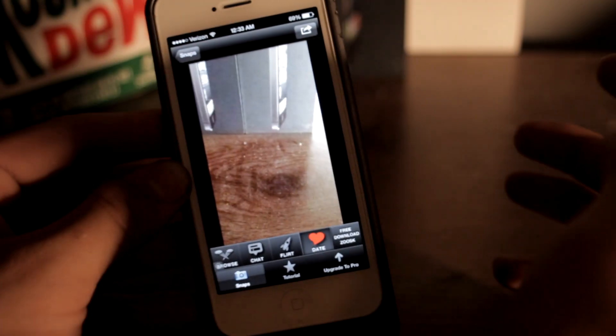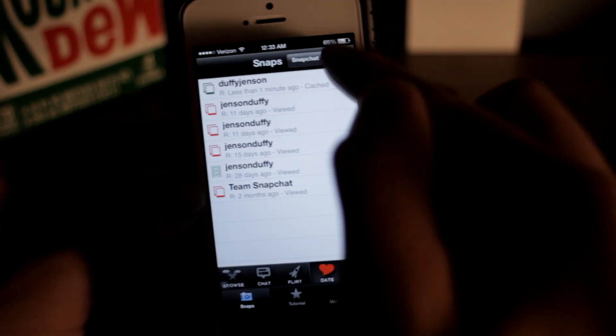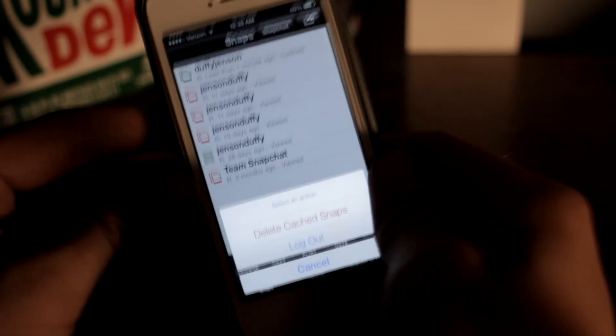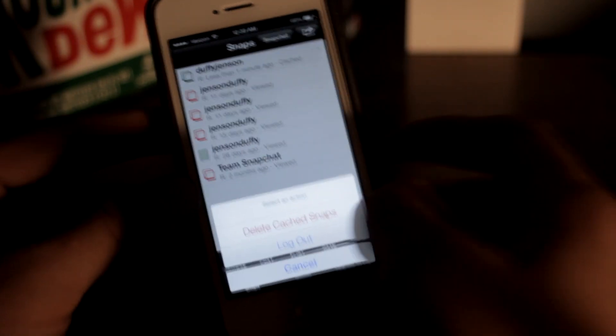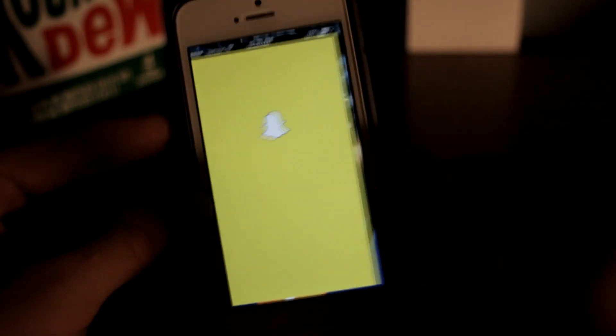You don't even necessarily need to save it right away — it's always going to be there, you can always find it, just scroll through. You can also click to delete all your cached snaps, or log out. So if you want to delete some pictures you've cached, you can just erase those, and you can log out and switch to a different account.